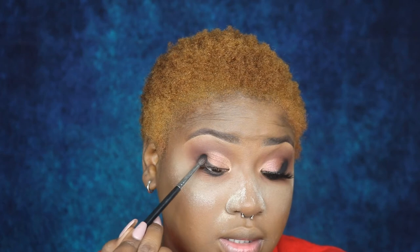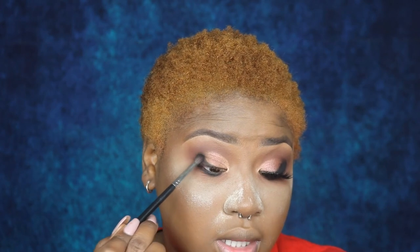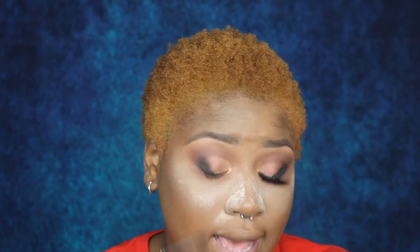I took a little tapered blending brush and packed Noir on the outer corner. I'm not blending it out, just tapping.